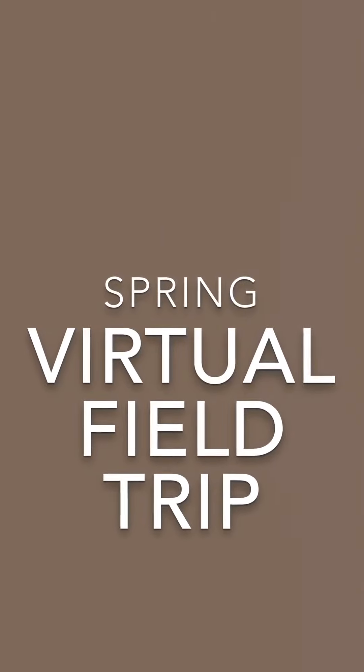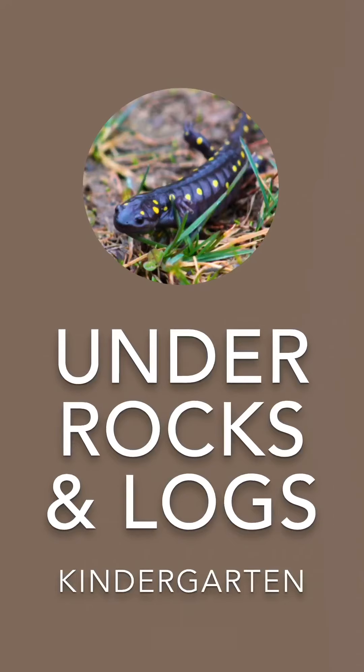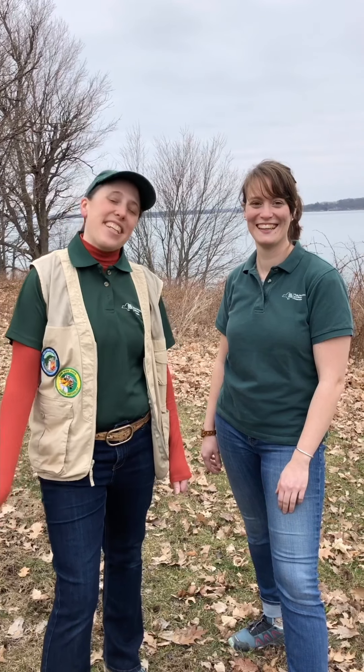Welcome kindergarteners to the Minna-Anthony Common Nature Center's virtual field trip. You're going to learn so much today and have a lot of fun. Here are your guides — I'm Kim and I'm Lauren. Join us to learn about the outdoors. Let's get started.